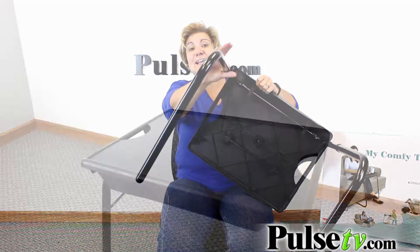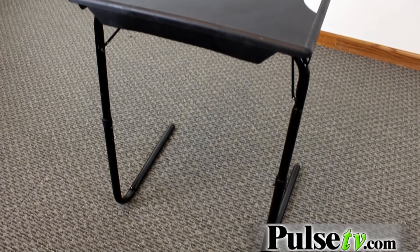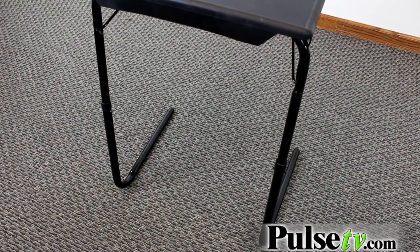Here's another really cool thing I want to really point out. If you look at these legs, they curve, so you can really tuck it under a couch. It's great for game day — you can have it right there and have all your snacks and drinks right there and ready to go.